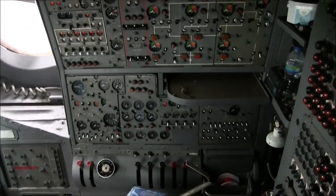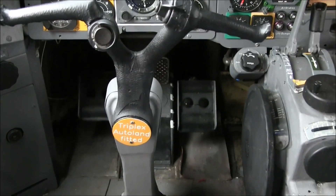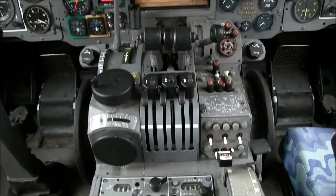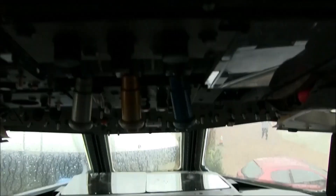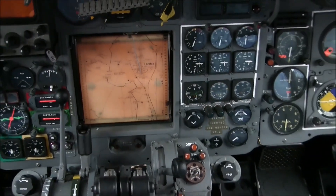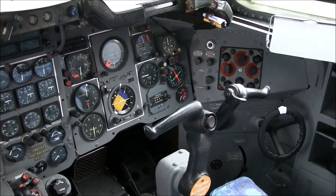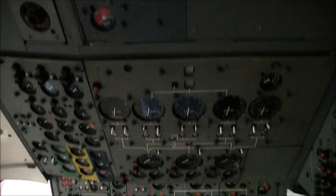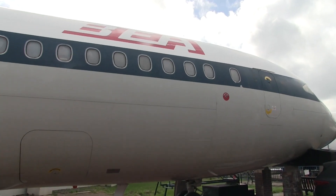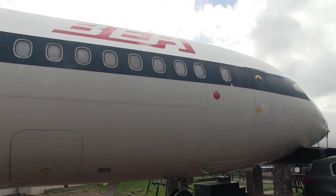The DH-121 Trident had even more features. Foremost among these was a completely automatic blind landing system — it was possible to automatically guide the aircraft as it approached the runway, even in fog, which was a major benefit for airports, particularly British airports. In addition, the pilots had a moving map display in the instrument panel showing the aircraft position relative to the ground, based on information from a Doppler navigation system. The Trident was also the first airliner fitted with a quick-access flight data recorder, which stored information about the plane's behaviour on magnetic tape so that, in case of problems, it could be analysed later.